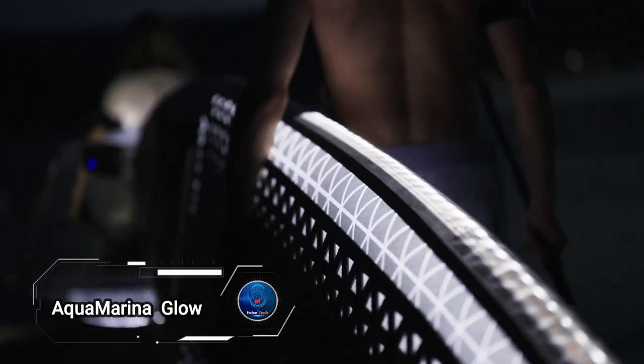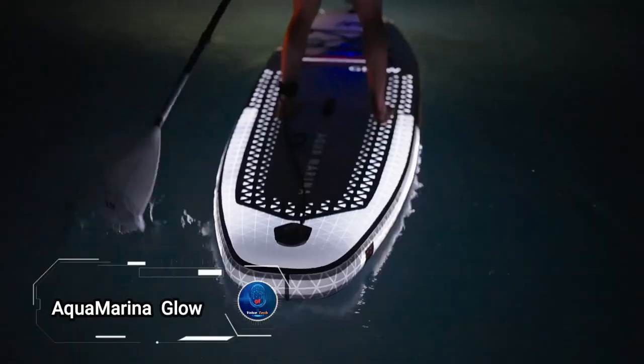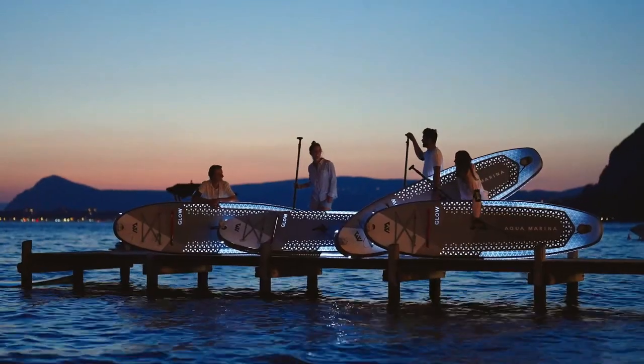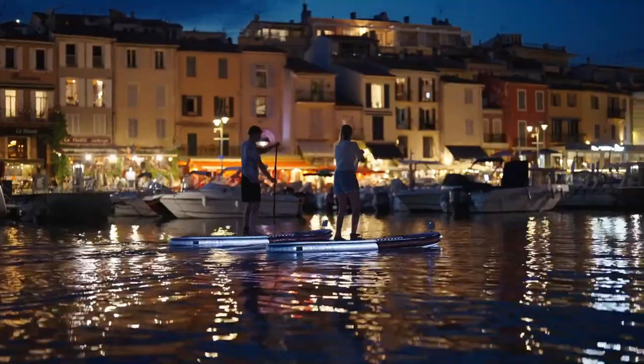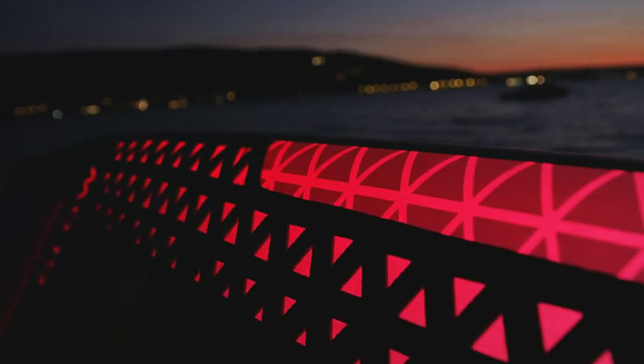The Aquamarina Glow is the world's first glowing paddleboard, designed to illuminate your paddling adventures both day and night. With six colors and four lighting modes — including a fun disco option — it ensures a vibrant and safe experience. It supports riders up to 140 kilograms and provides up to five hours of glow time per charge.